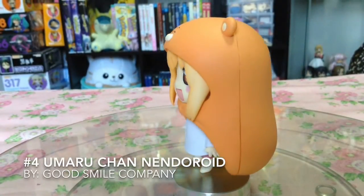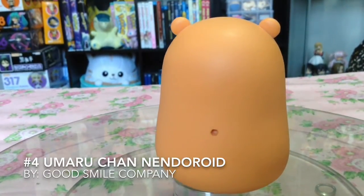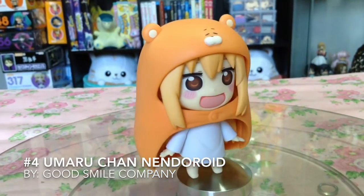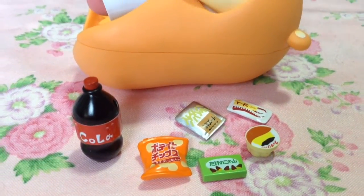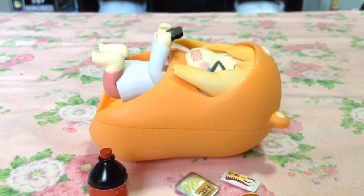At number 4, the Umaru-chan Nendoroid. Now you might be saying, 'Stacy, this was such a simple Nendoroid — but why?' Because this is the Nendoroid that introduced me to the wonderful anime that is Himouto! Umaru-chan, which has easily become my second favorite anime at the moment.